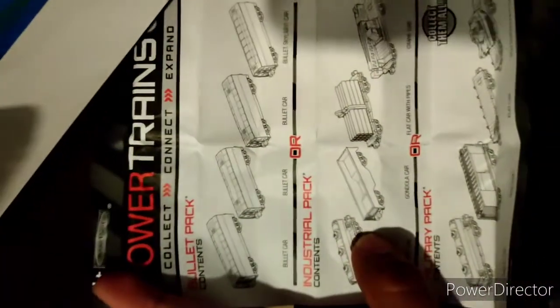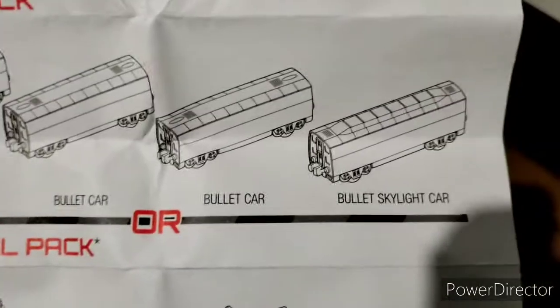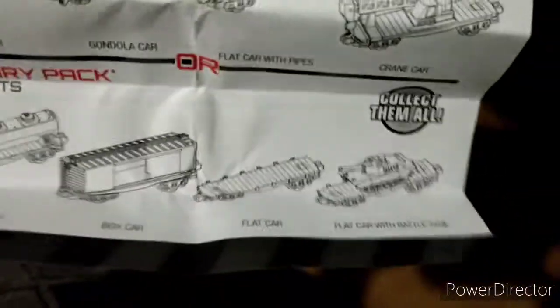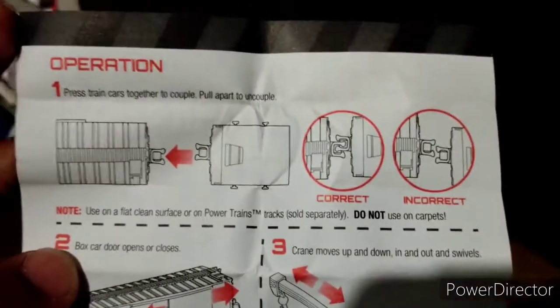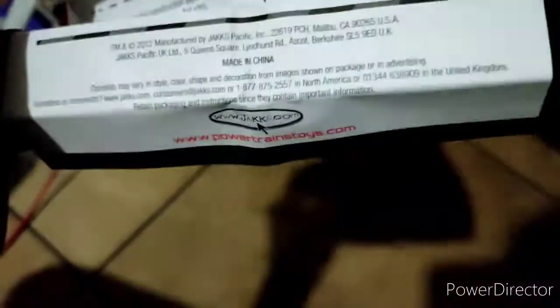Oh, this pamphlet is different from the last one. Here's the bullet train pack — basically the same layout, there's the dome car, the industrial pack, which is pretty cool, and the military pack, which has more accessories to show. Series 1 surprisingly has a bit more to show and offer.